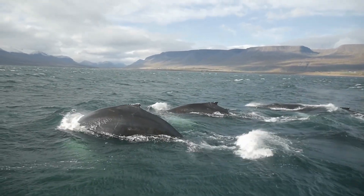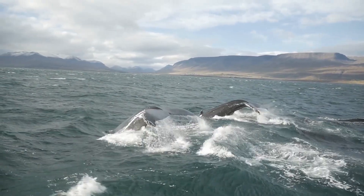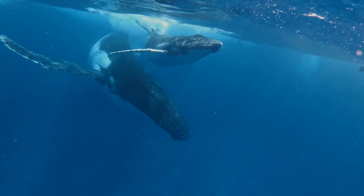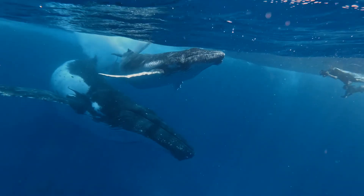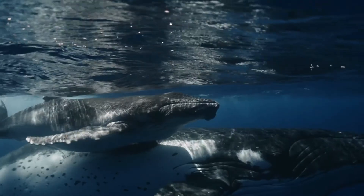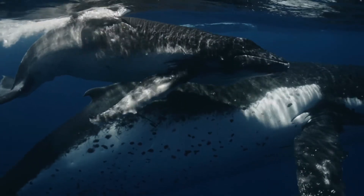Welcome to the amazing world of humpback whales. These gentle giants, scientifically known as Megaptera novaeangliae, are a type of baleen whale. Let's dive deep into their fascinating lives in the deep blue ocean.